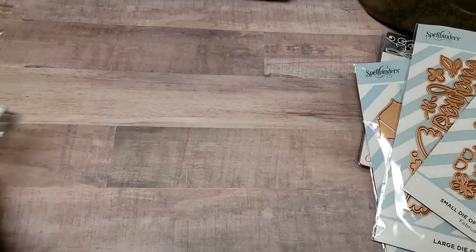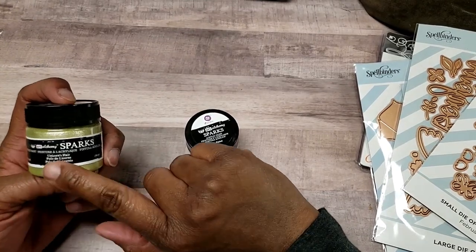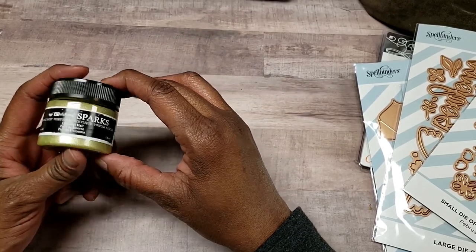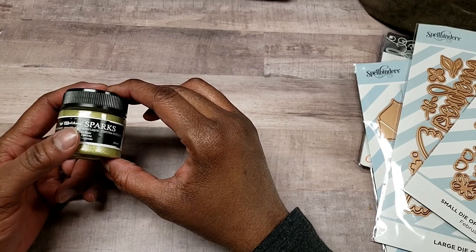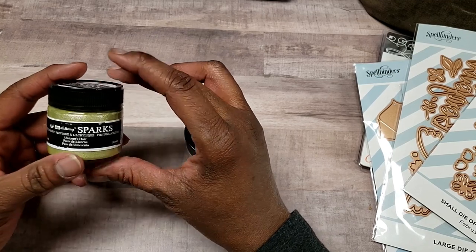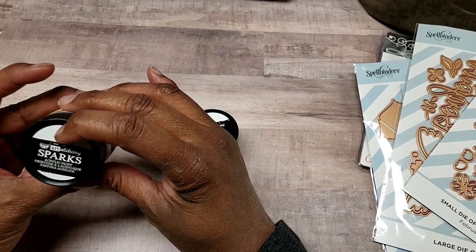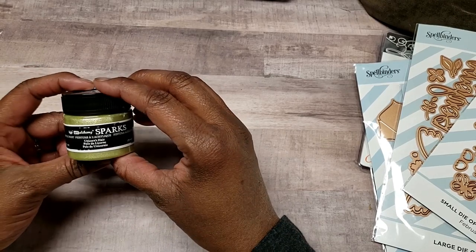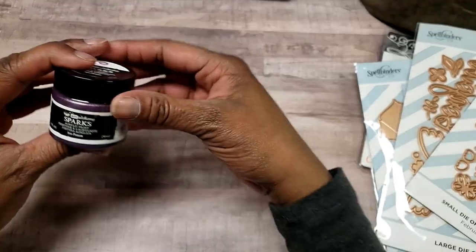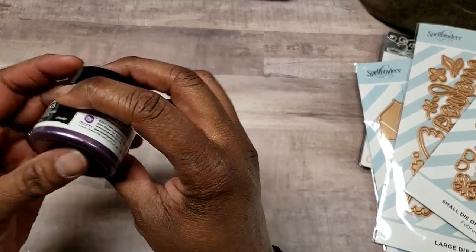I picked up a couple more of these Spark paints. If you saw my pizza box video, thank you for all the comments — I'm kind of obsessed with those now and have several more coming. This is the paint I use to paint them — Arc Alchemy Sparks paint. I got two more colors: one called Unicorn Hair and one called Iris Potion, which I thought would be fun to play with.